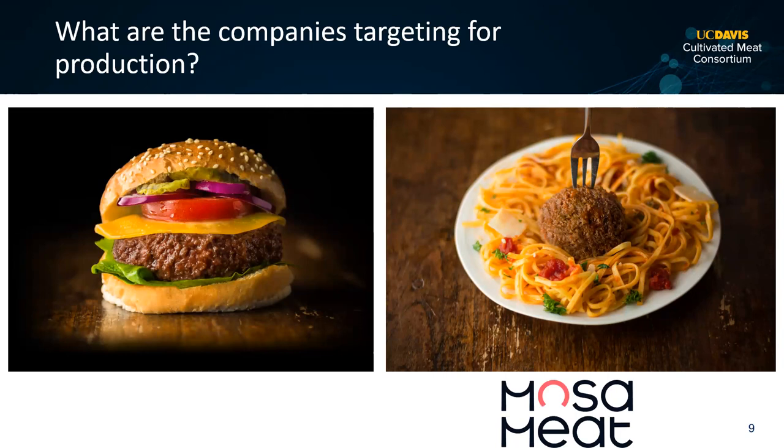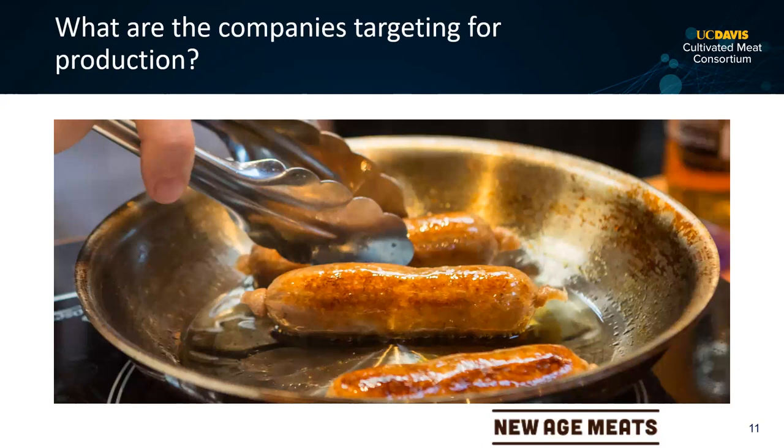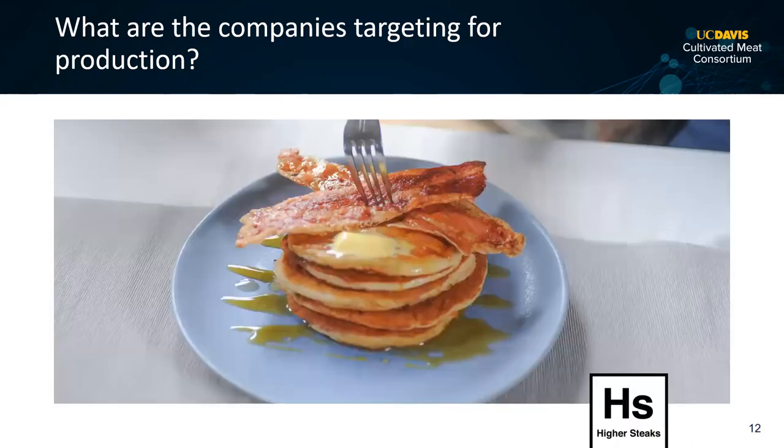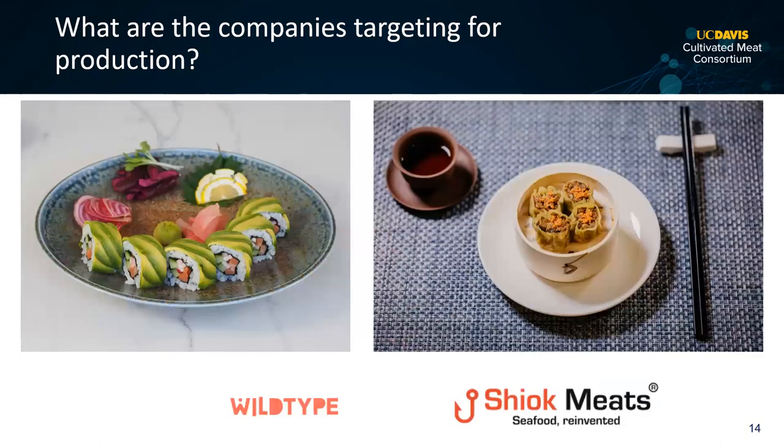What are companies targeting? Mosa Meats in the Netherlands is one of the first, targeting ground beef. Upside Foods in the Bay Area is one of the furthest along, targeting chicken. New Age Meats was targeting fat. Higher Steaks is targeting bacon. BlueNalu is one of the furthest along in seafood, targeting yellowtail — a fried yellowtail fritter and a yellowtail soup. Wild Type is making sashimi-grade salmon. Shiok is in Singapore focused on shellfish.